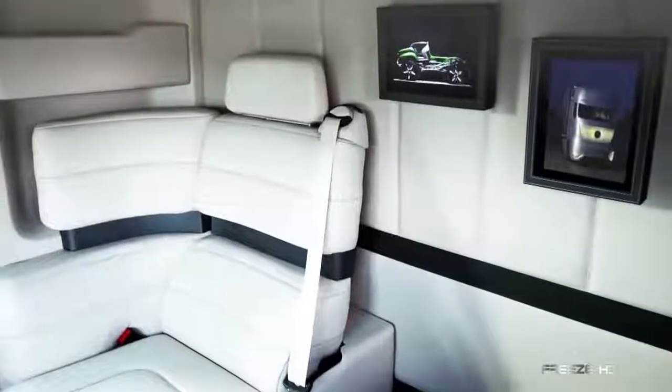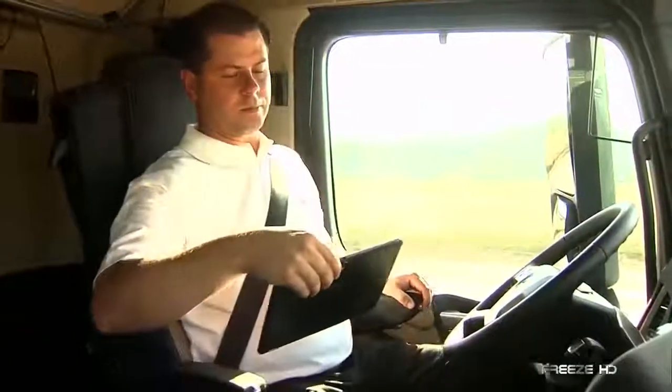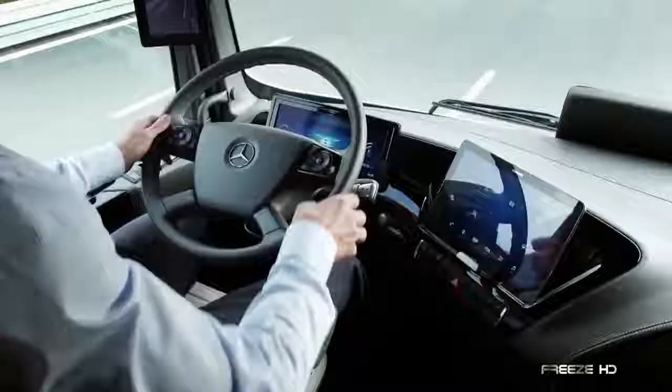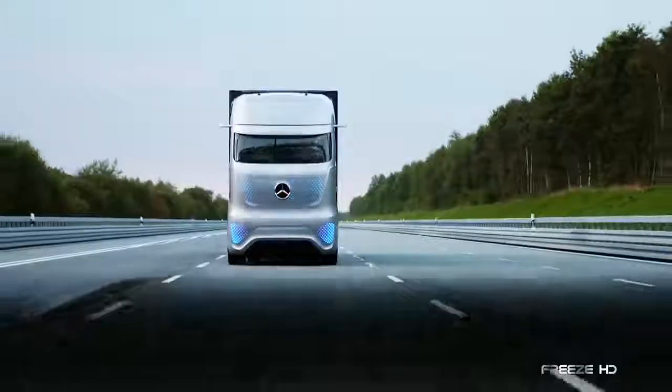Within the truck's interior, future drivers will be treated to first-class accommodation, with a swiveling driver's seat, shaped wood flooring, and ambient lighting. The cockpit includes several display screens and a tablet in the center console. With the FutureTruck 2025, vision and foresight have become reality.